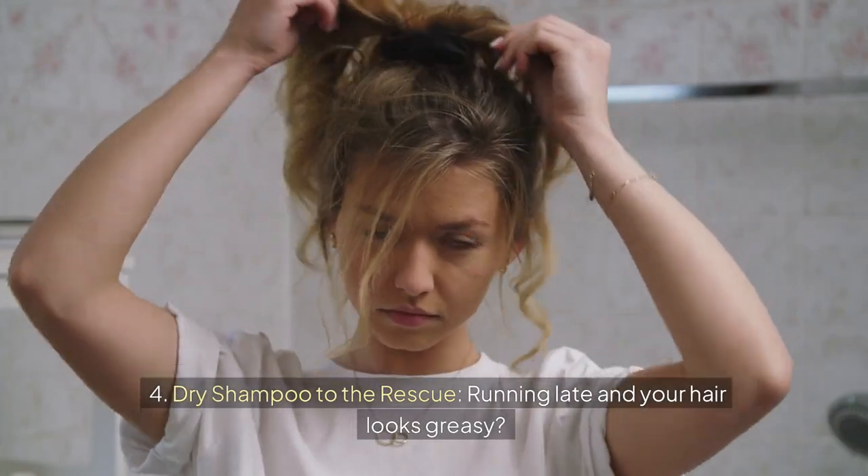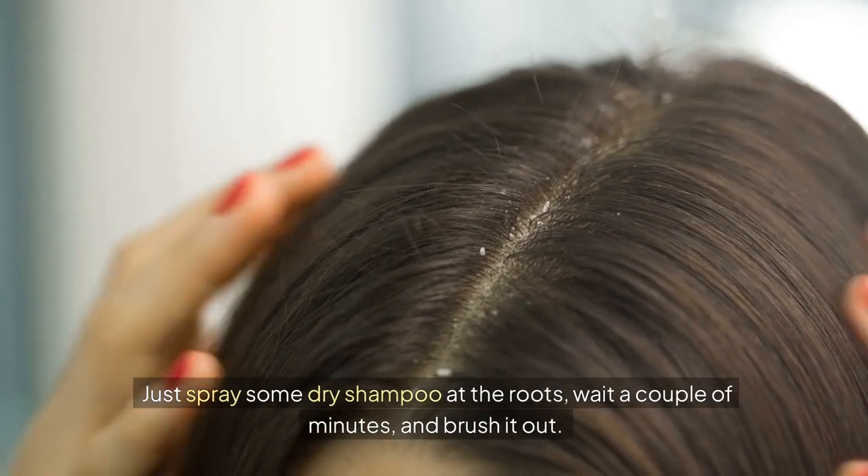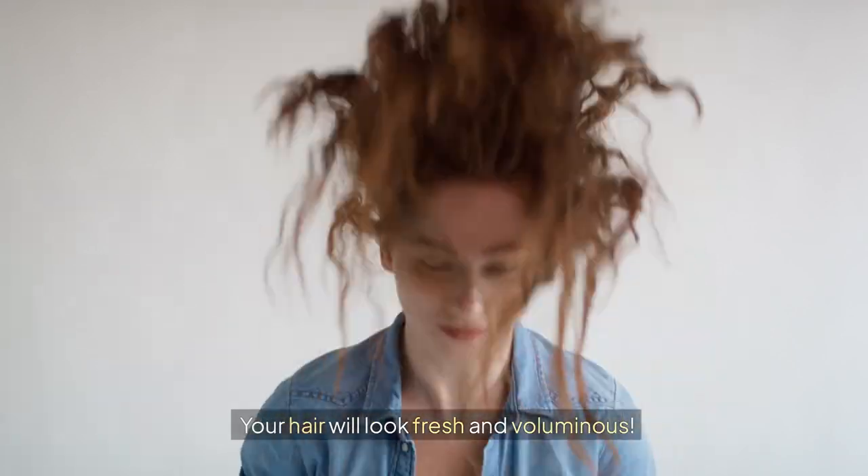Four: dry shampoo to the rescue. Running late and your hair looks greasy? Just spray some dry shampoo at the roots. Wait a couple of minutes and brush it out. Your hair will look fresh and voluminous.